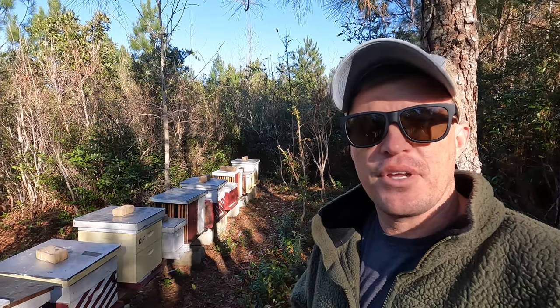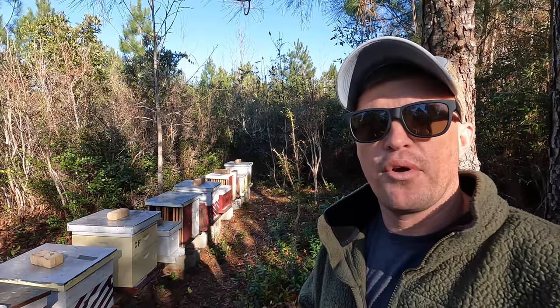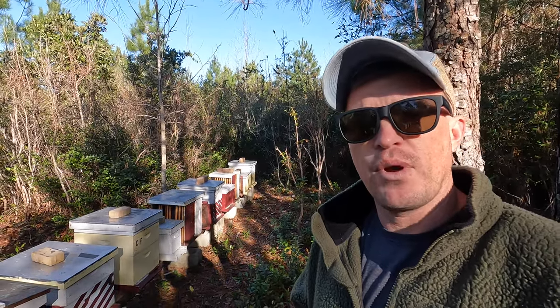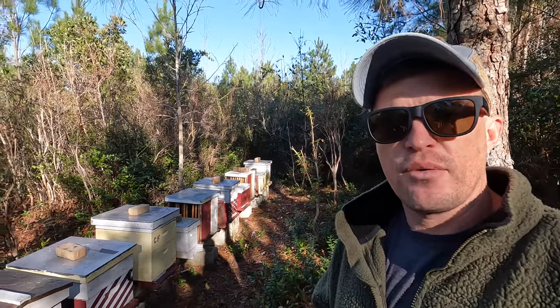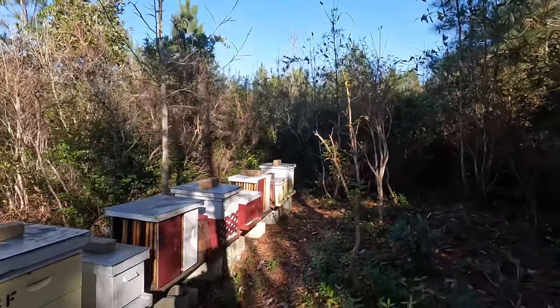I have three five-gallon buckets spread out throughout our property that each contain about half a pound of the Bee Pro pollen substitute. I just put half a pound in at a time in case it rains so I don't waste too much pollen. The bees are definitely flying because they're on the pollen substitute, which is a good thing.